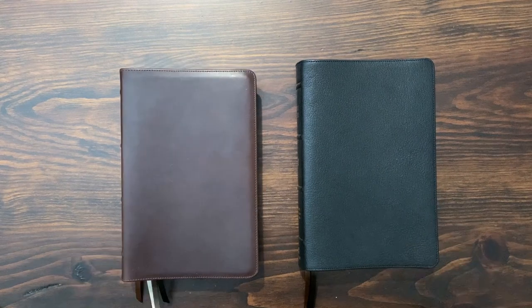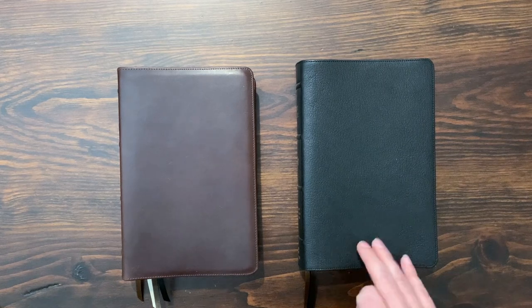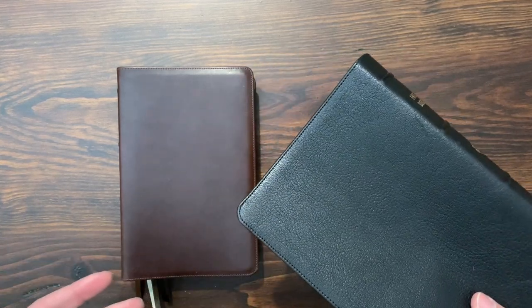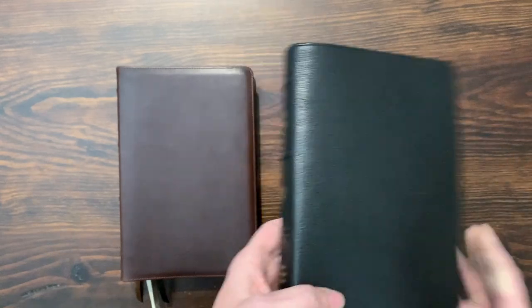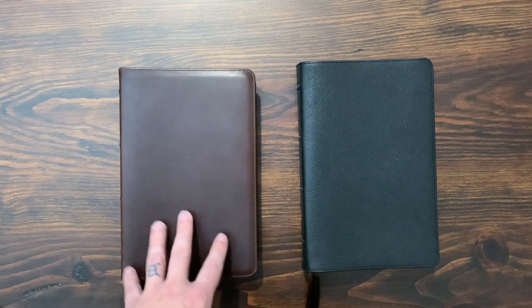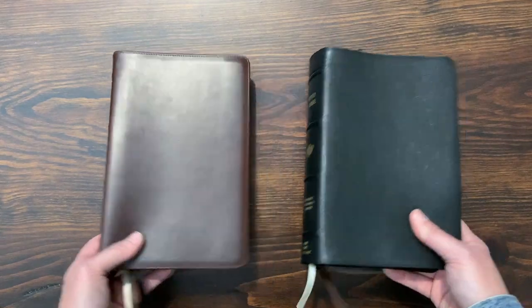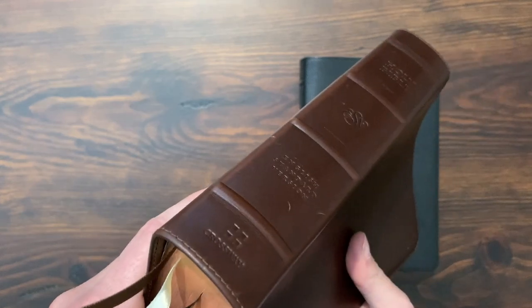The other big difference is $100. The list price on Crossway's website is $229 for the goatskin. If you create a free Crossway Plus membership on their website, you immediately get a 30% discount — so you're going to get money off of that. But the Horween one is $329, so it's $100 more. Even with the discount, this Bible is going to be close to $250. You have to think about that — it's almost $100 more for the Horween than the goatskin.